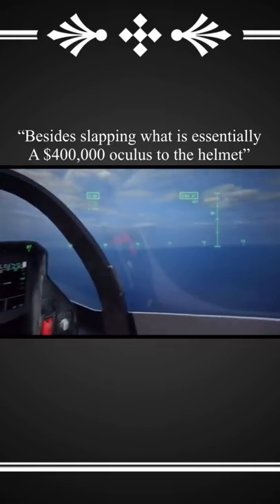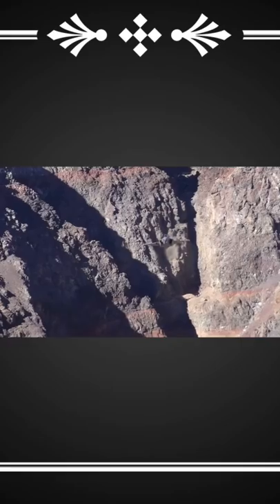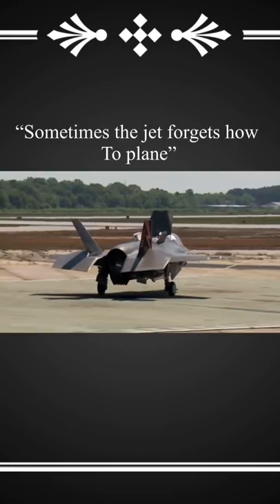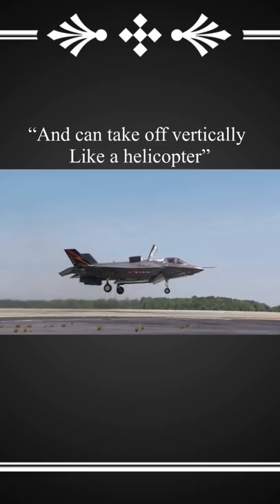Besides slapping what is essentially a $400,000 Oculus to the helmet, the F-35 has cutting edge flight characteristics as well. As a VTOL, sometimes the jet forgets how to plane — because it's schizophrenic and can take off vertically like a helicopter.